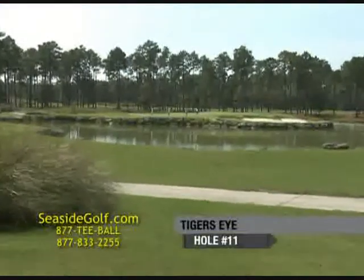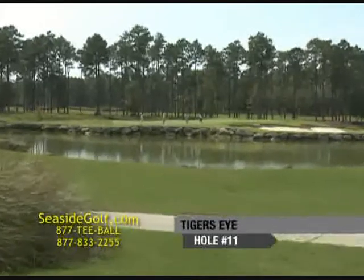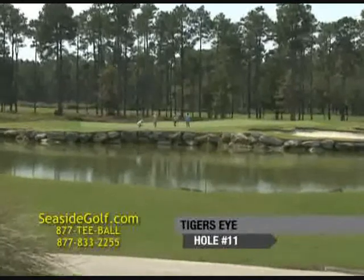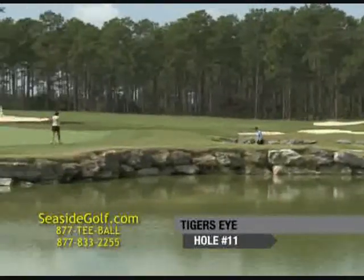Number 11 is the signature hole at Tiger's Eye. It's a traditional island green par 3, very similar maybe to number 17 at TPC Sawgrass, but it has coquina boulders around it — one of architect Tim Kate's signature features.